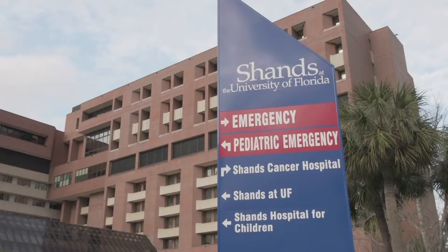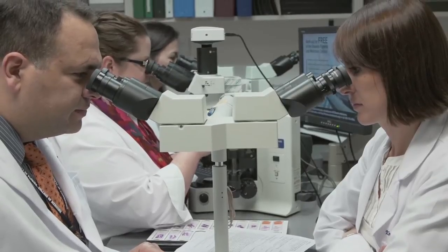The University of Florida is an academic medical center. We deliver care in an outpatient setting as well as through our central tertiary quaternary hospital where high-end medical care is delivered to our patient population.